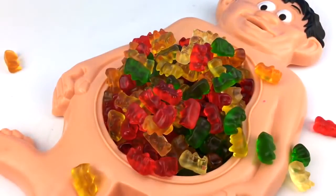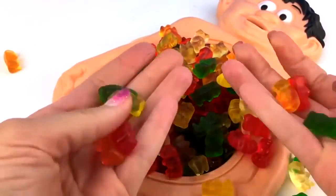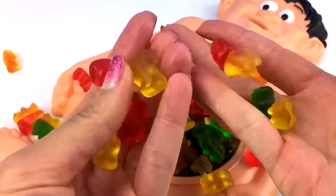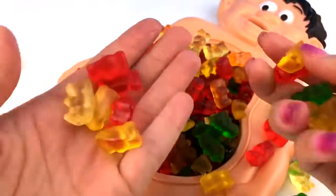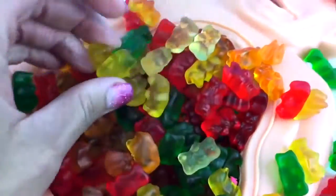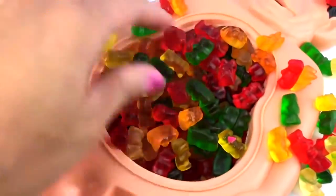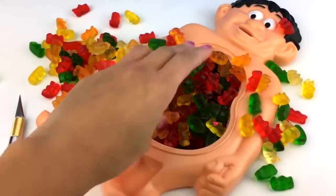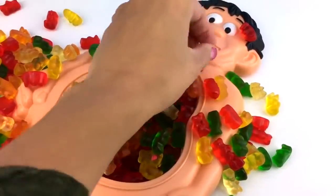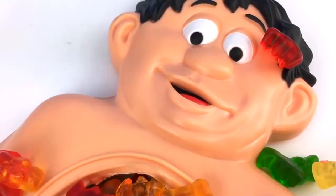Let me clean out all these gummy bears and see if you have anything else inside. Look at that. Guys, what color is your favorite gummy bear? I think I always like the yellow ones or the clear ones because they have like a tropical flavor. Lots of gummies in this tummy. There's so many — I don't think there's a bottom. Guess we might as well eat a few while in here. Delicious.